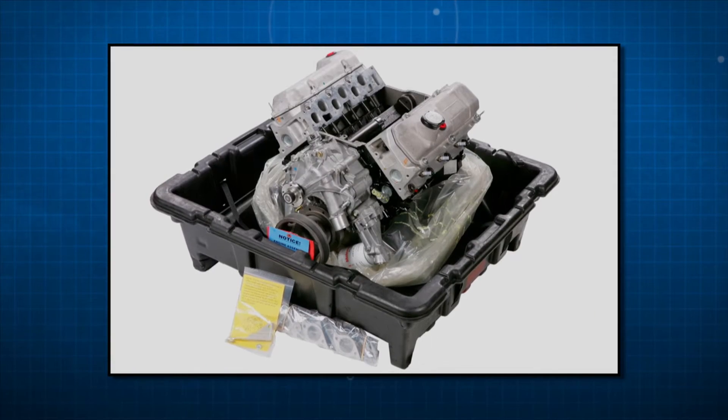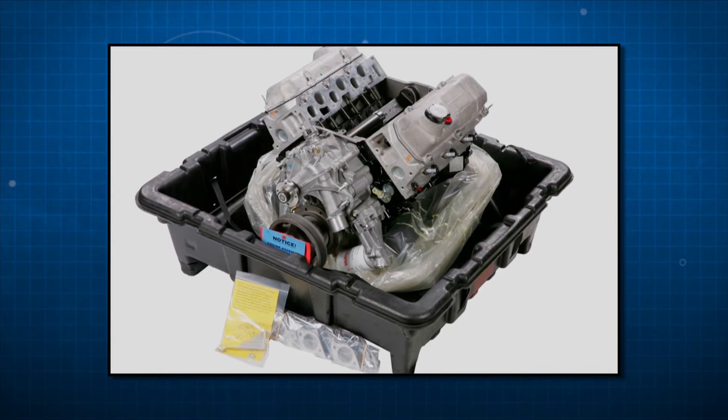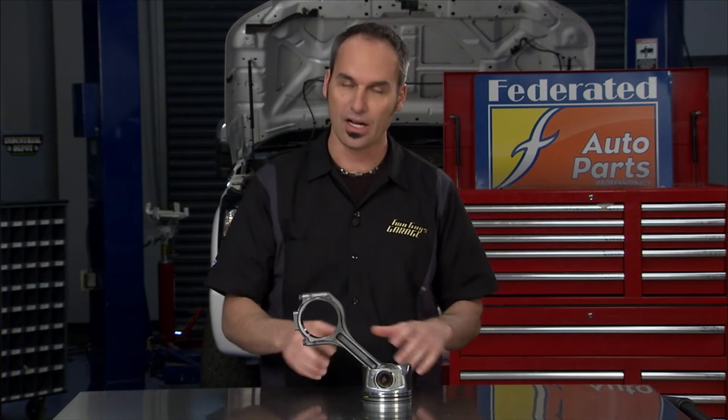So when you do a reman like ATK engines, it's going to be like it came from the factory and give you a long, dependable service life. ATK has 40,000 applications, so you know they've got what you need. They have 13 warehouses across the country, so you can get it fast. They also have a three-year unlimited mileage warranty, so you can pop that sucker in, immediately go hammer on it, put a lot of miles on it, knowing you've got confidence.